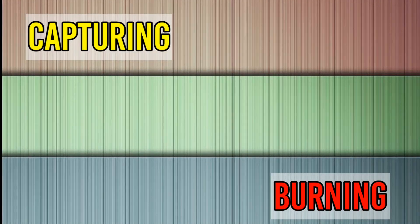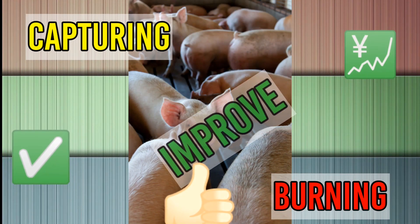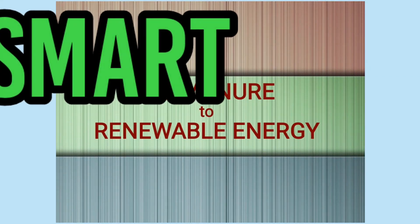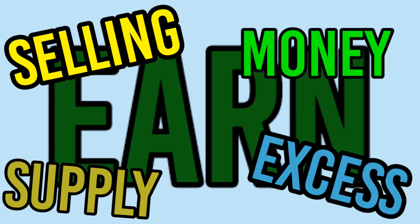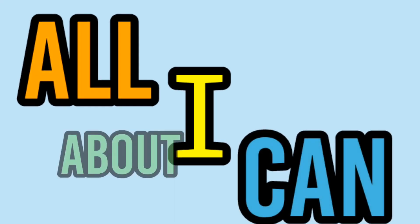Capturing and burning of biogas makes sense at piggeries because it can improve the environmental and business performance of a piggery. The pig manure to renewable energy process is a smart way of saving more — not just generating power, but also gas. You can also earn from it by selling your excess supply of power and heat.